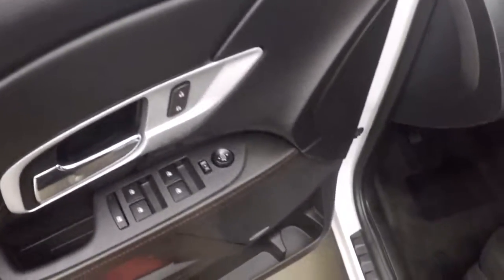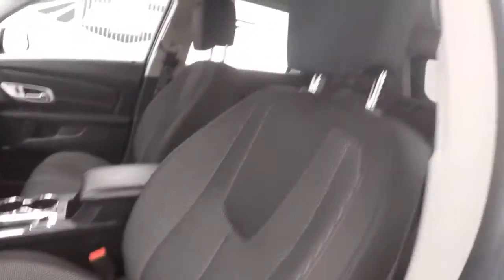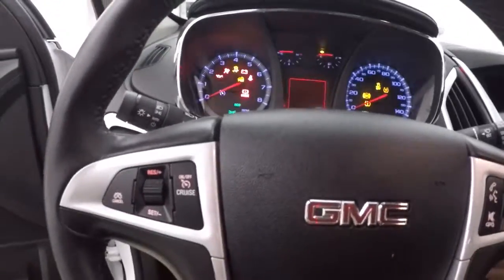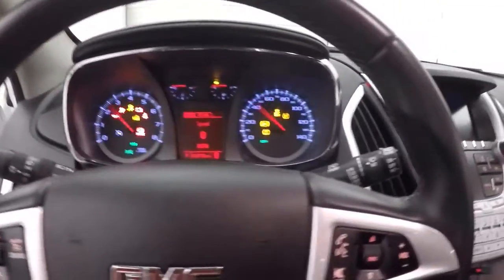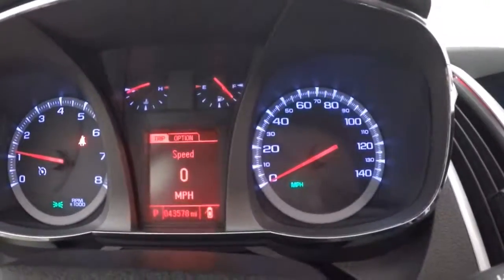Your controls on the door, and it does have a Pioneer sound system. The driver's seat is power. Cruise control, Bluetooth, and stereo controls on the steering wheel.